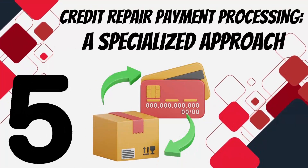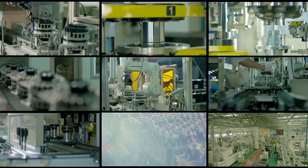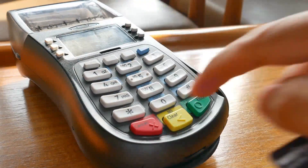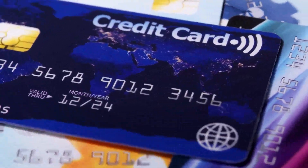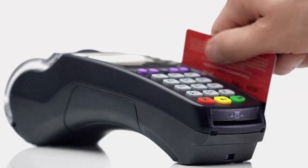Five: credit repair payment processing — a specialized approach. For those in the nutraceuticals industry involved in credit repair, specialized credit repair merchant processing is a unique consideration. Accepting credit cards for credit repair services requires a tailored approach to ensure compliance and security. A dedicated credit repair merchant account and credit repair payment gateway can simplify the process.